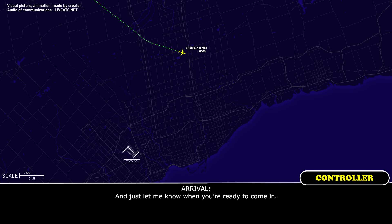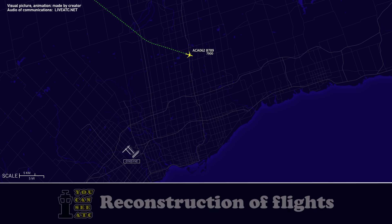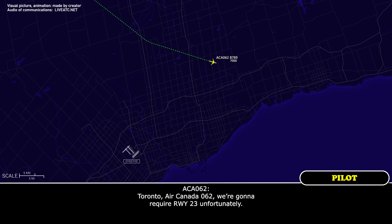Just let me know when you're ready to come in. About 7 to 8 minutes, Air Canada 062. Air Canada 062, we're going to require runway 23, unfortunately.